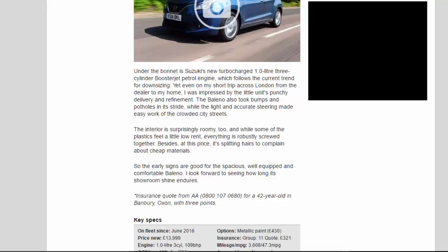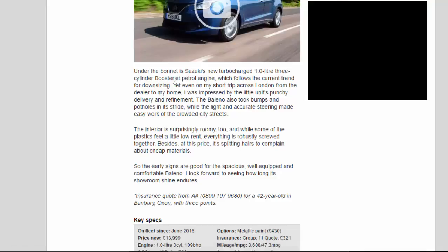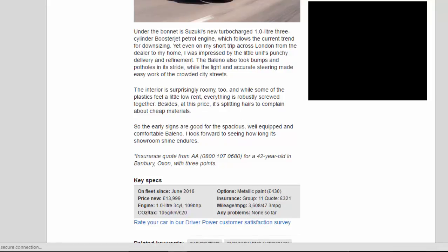Under the bonnet is Suzuki's new turbocharged 1.0-liter three-cylinder Boosterjet petrol engine, which follows the current trend for downsizing. Even on my short trip across London from the dealer to my home, I was impressed by the little unit's punchy delivery and refinement. The Baleno also took bumps and potholes in its stride, while the light and accurate steering made easy work of the crowded city streets. The interior is surprisingly roomy, too, and while some of the plastics feel a little low-rent, everything is robustly screwed together. At this price, it's splitting hairs to complain about cheap materials. So the early signs are good for the spacious, well-equipped and comfortable Baleno — I look forward to seeing how long its showroom shine endures.